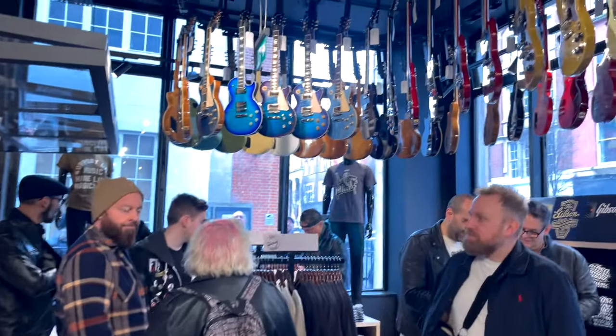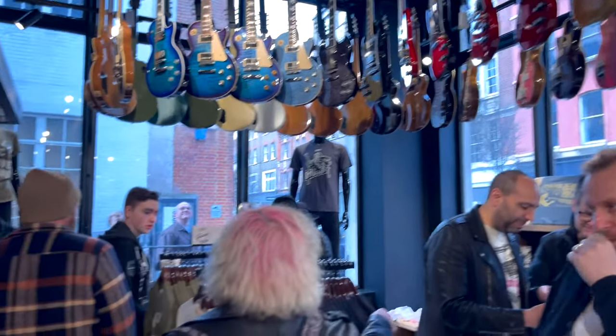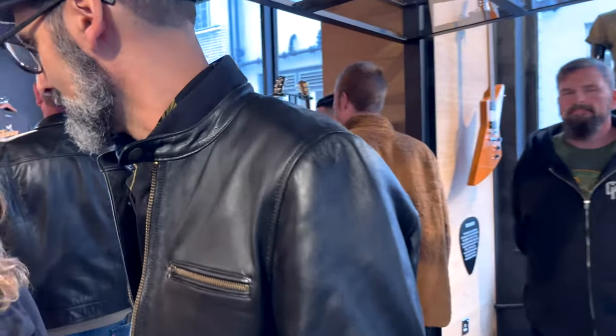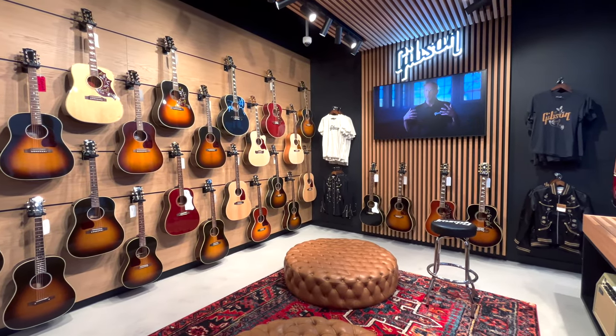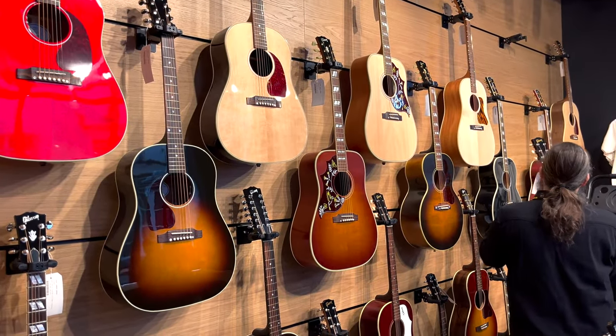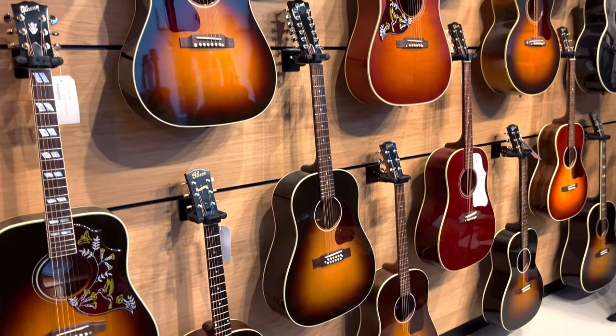Gibson Director of Brand Experience Mark Adnessy is also here for the opening, talking to customers - really cool guy as well. Here comes the acoustic section. I've already spotted two or three lefties - J45, Hummingbird etc. I think this is a very cool place to hang out.